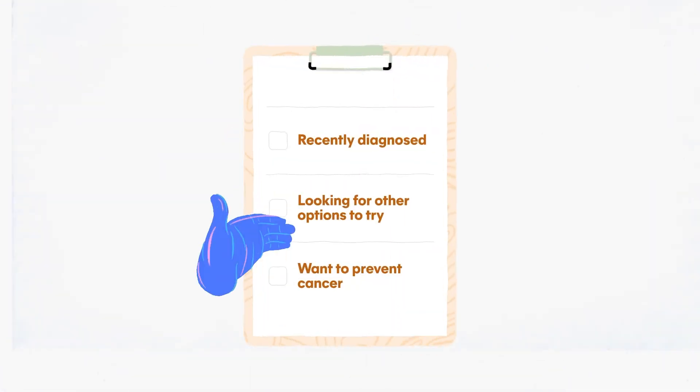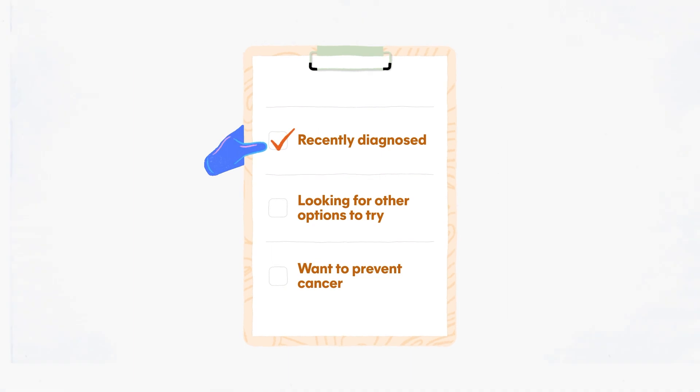A clinical trial may include people who have just been told they have cancer and have not yet started treatment. Other clinical trials may be for people who have had standard treatment but still have cancer and are looking for other new and possibly better treatment options. Sometimes, clinical trials include people without cancer so we can learn ways to prevent it.